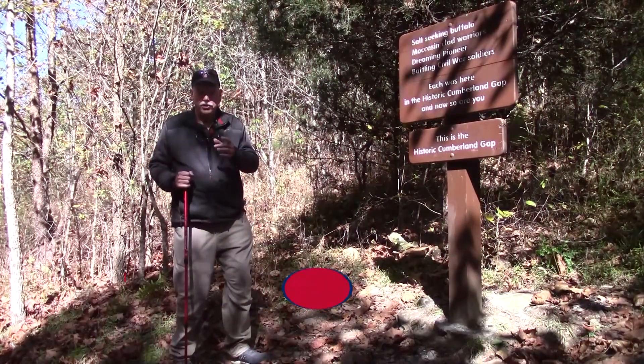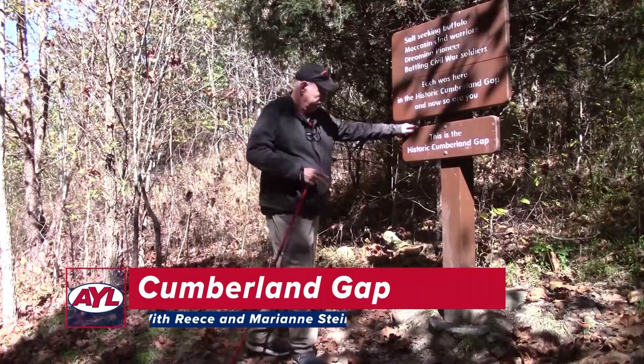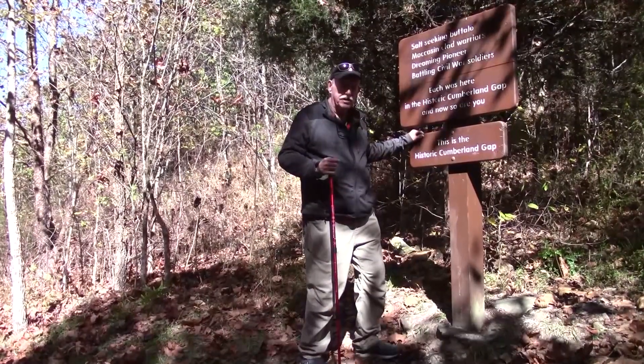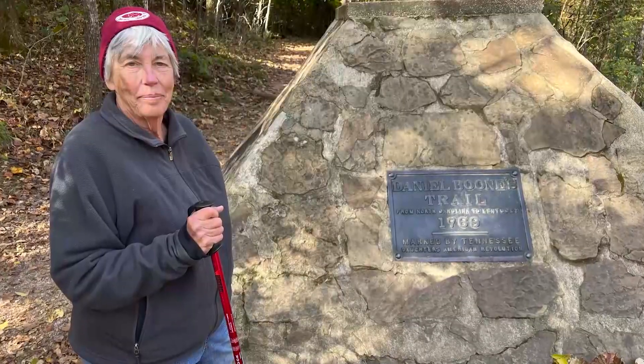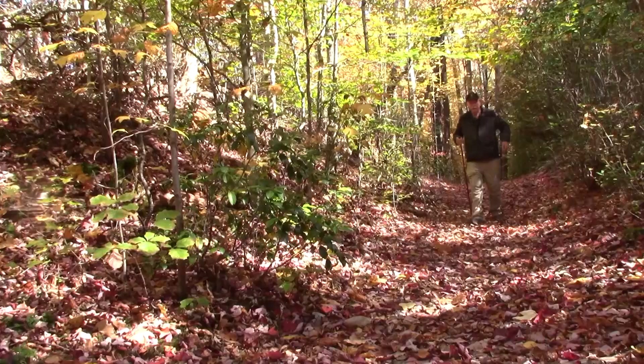I'm Rhys Stein at one of the most famous mountain passes in the U.S. — the, as the sign says, historic Cumberland Gap. The notch in the Appalachian Mountains was first discovered by white Americans in 1750. The Gap Trail, called the Wilderness Road, was blazed by legendary frontiersman Daniel Boone.